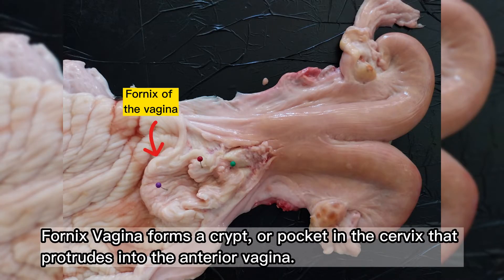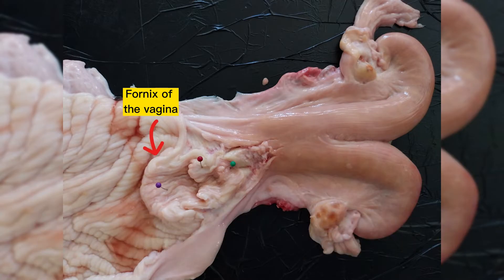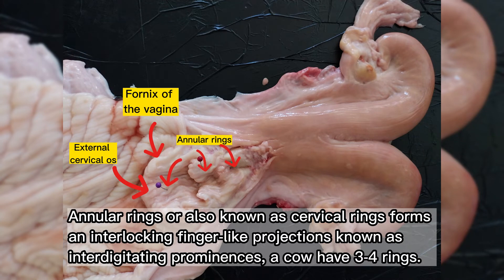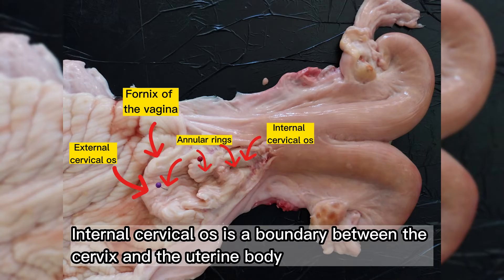The fornix vagina forms a crypt or pocket in the cervix that protrudes into the anterior vagina. Spermatozoa are deposited in the fornix vagina by the bull during natural mating. The fornix vagina is composed of columnar epithelial cells that, as in the cervix, secrete copious quantities of mucus during estrus. The external cervical os is the boundary between the cervix and the vagina — os meaning opening. The annular rings, also known as cervical rings, form interlocking finger-like projections known as interdigitating prominences; a cow has 3 to 4 rings. The internal cervical os is the boundary between the cervix and the uterine body.